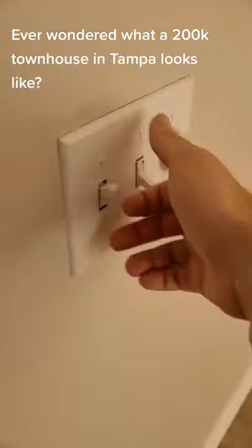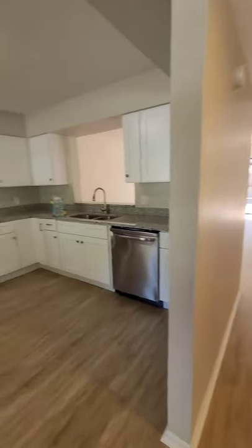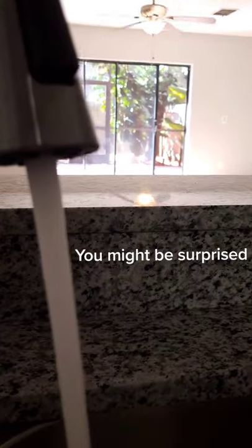Ever wondered what a $200k townhouse in Tampa looks like? You might be surprised!